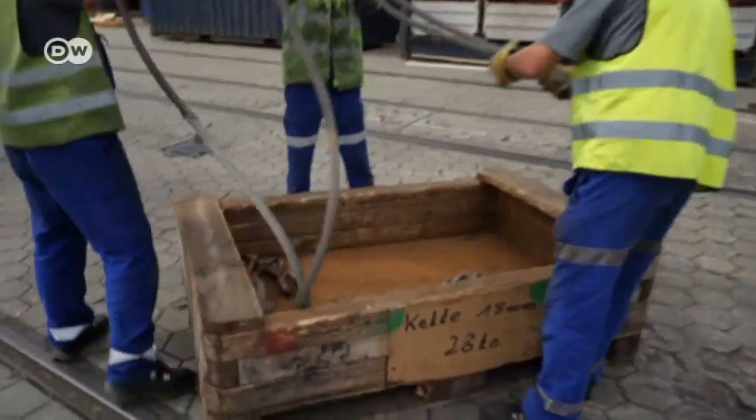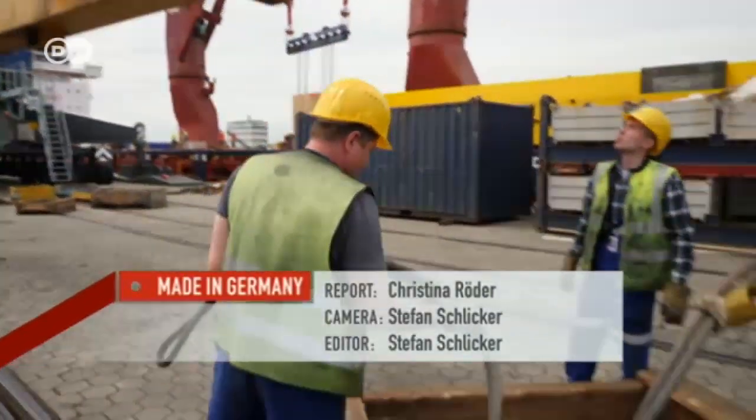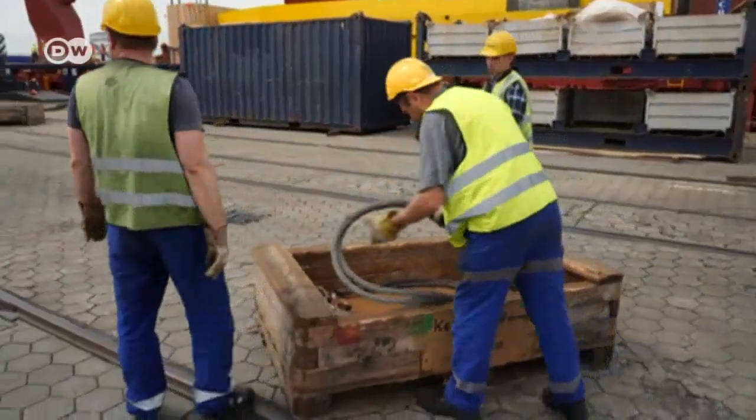Loading general cargo is hard and specialized work. These dockers say that although they could earn more in the container terminal, it's much more interesting here.